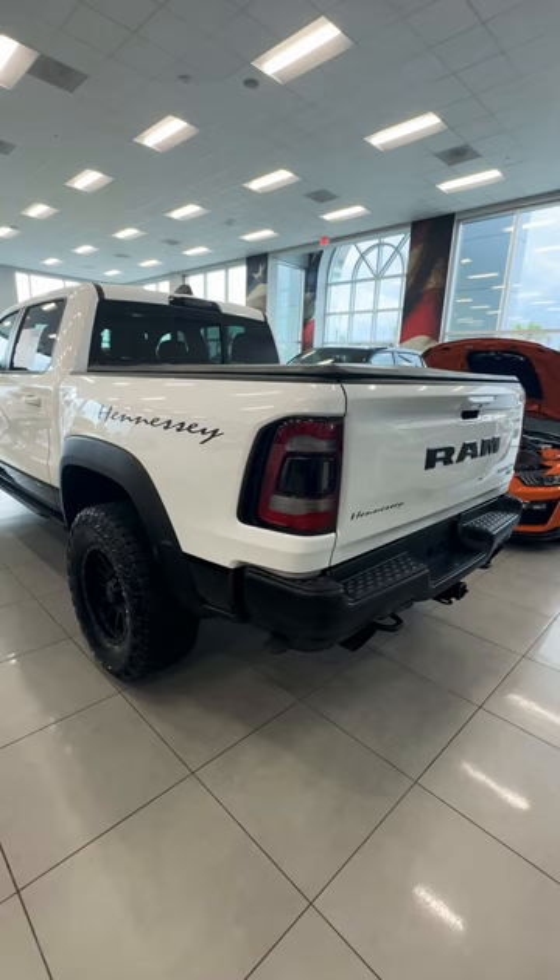These trucks go for about $130k new. It's basically got a red eye motor — it's like 900 horsepower. The Mammoth 1000 is a little bit quicker at a thousand horsepower, but this is the second fastest truck you can buy on planet earth.